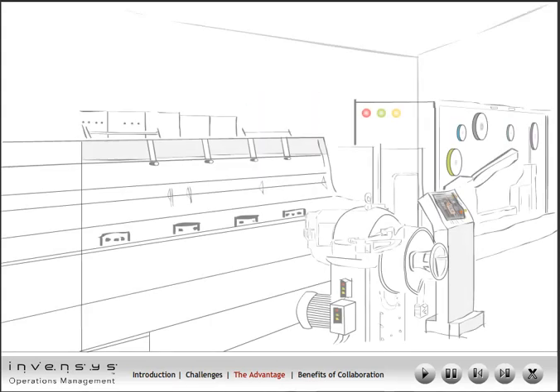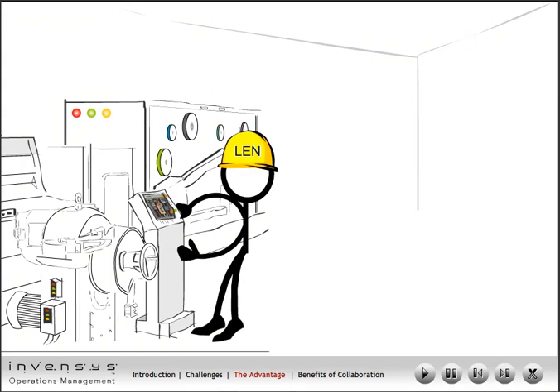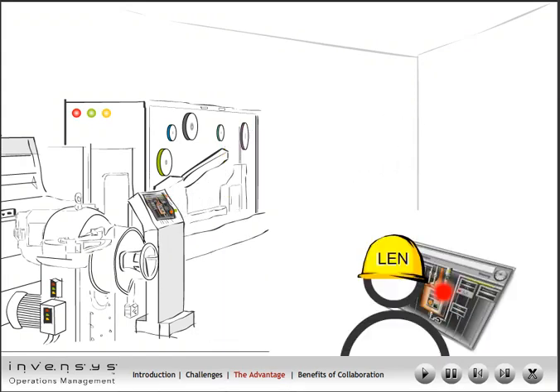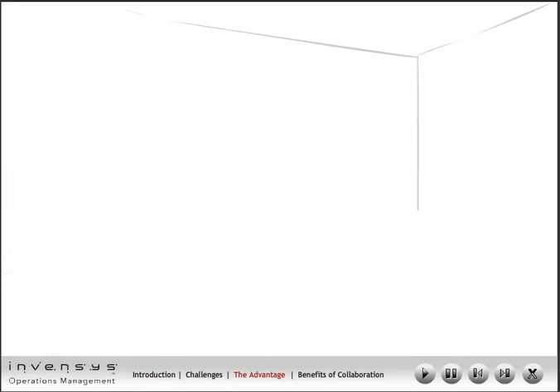A few months later, the extruder machine breaks down again. This time around, Lenny, the production supervisor, is automatically alerted by the system. Lenny can monitor the line easily via an intuitive human-machine interface such as Wonderware InTouch software.